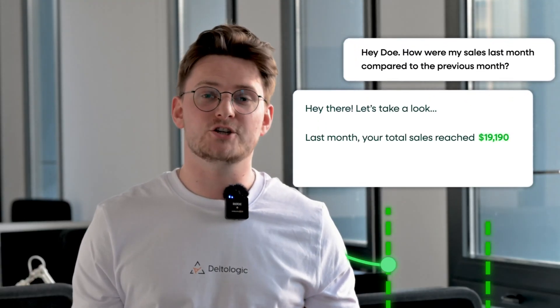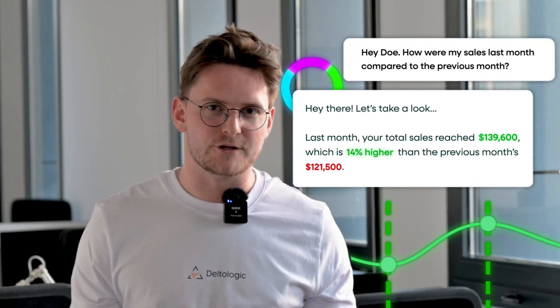Amazon sellers, what if you could just talk in natural language to your data and directly access all of the information and dashboards just by asking for it? No need to go to Seller Central, Excel spreadsheets, or any other apps. Just one single source of truth.